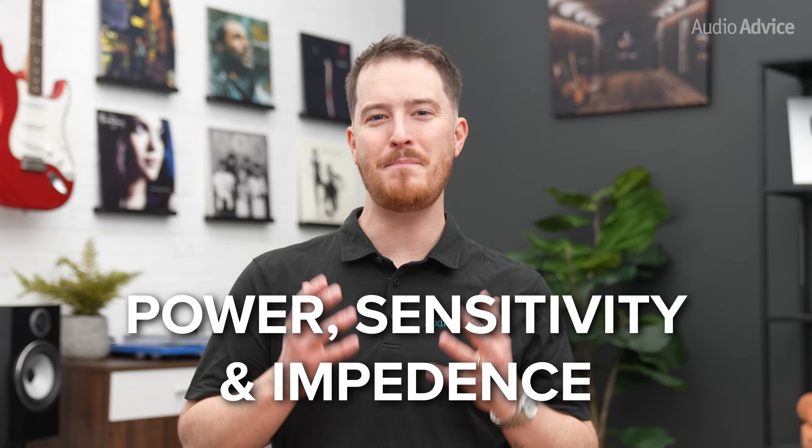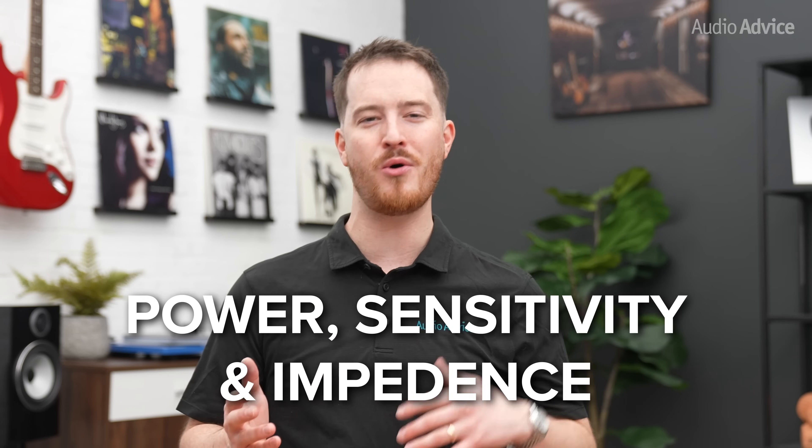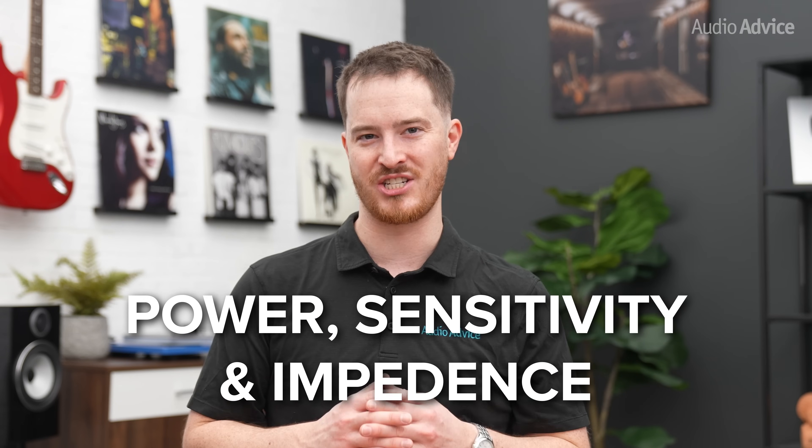This video should give you all you need to know about power, sensitivity, and impedance to help you understand how these numbers could affect your home audio or home theater buying decisions. Now let's get started.